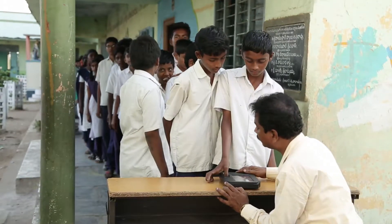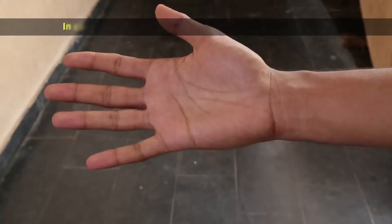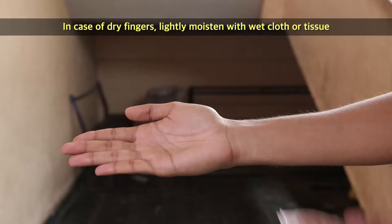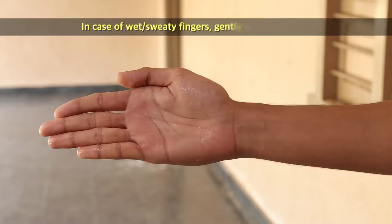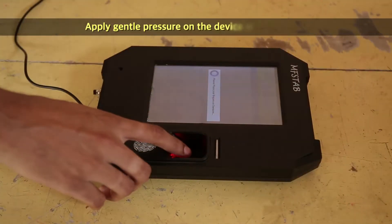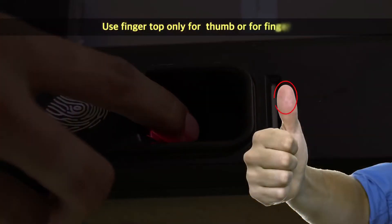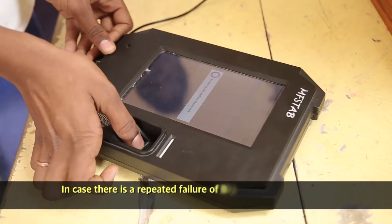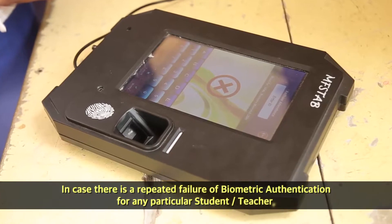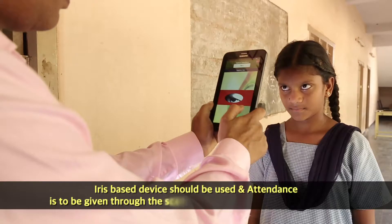Ways to ensure there is no problem in giving e-Hazir: keep hands clean and free of dirt. In case of dry fingers, lightly moisten with a wet cloth or tissue. In case of wet or sweaty fingers, gently wipe hands dry. Apply gentle pressure on the device with the fingertip — use the fingertip only, whether for thumb or finger.